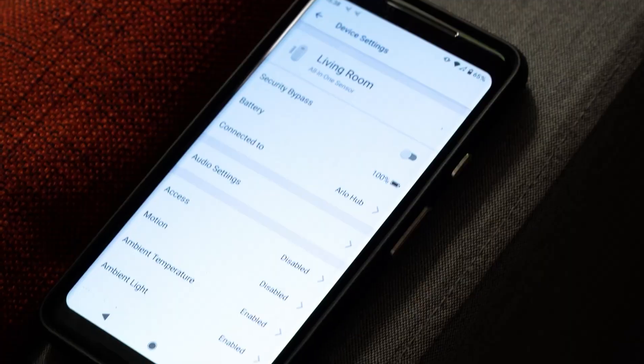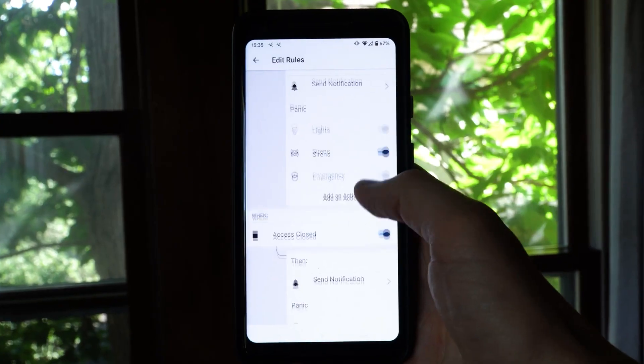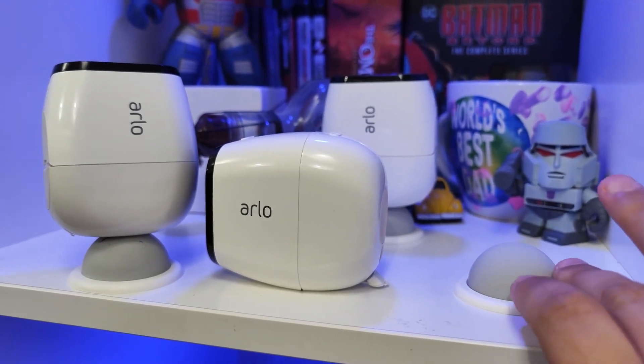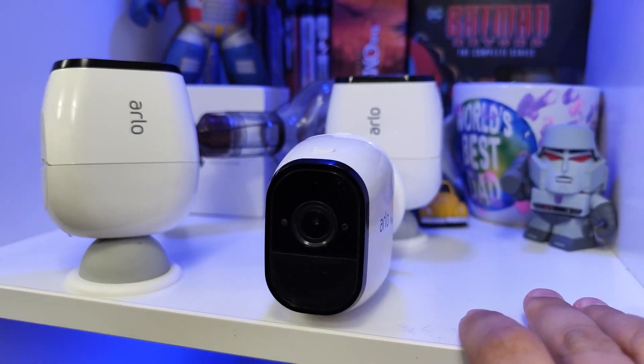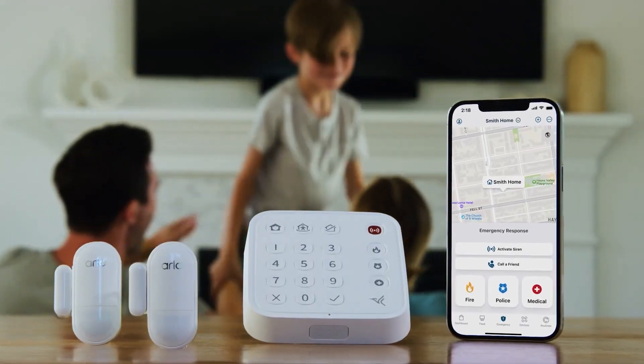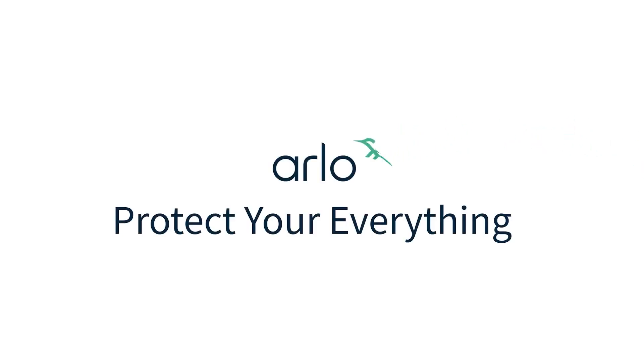The system has a base price of $399.99, plus a monthly fee of $14.99 for professional monitoring and cloud storage. The dimensions and weight of the devices vary depending on the model, but you can find more information on the Arlo website.